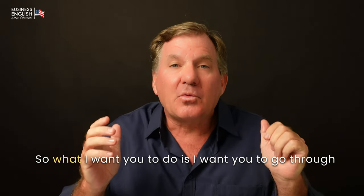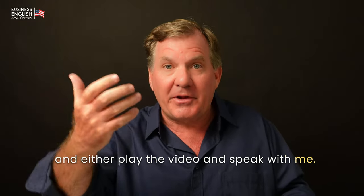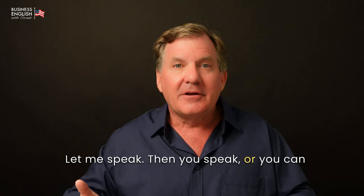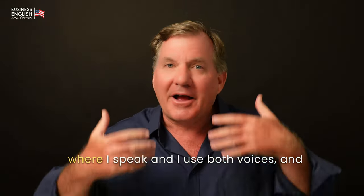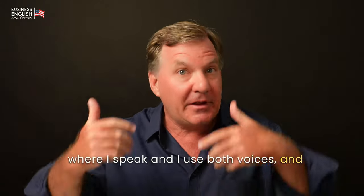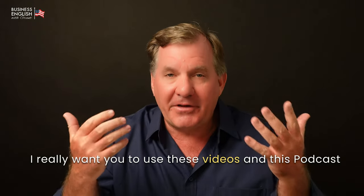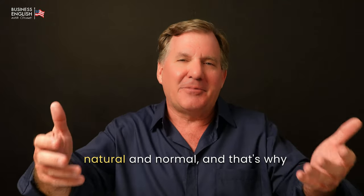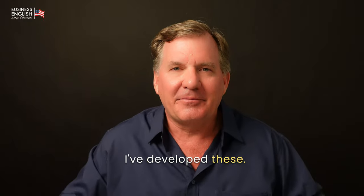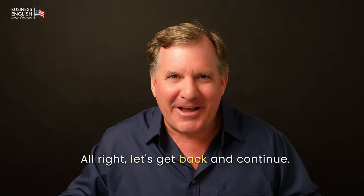Now I want you to go through and either play the video and speak with me, let me speak then you speak, or you can do some English shadowing where I speak using both voices, and then you do the same so that you say everything with me. I really want you to use these videos and this podcast to practice your English speaking. I want your English conversation skills to become natural and normal, and that's why I've developed these. So use these videos — don't just watch them. I want you to speak with me. Let's get back and continue.